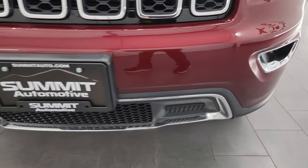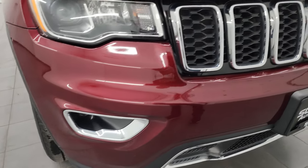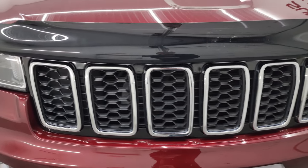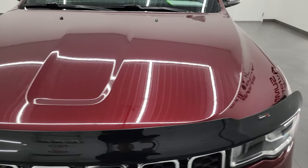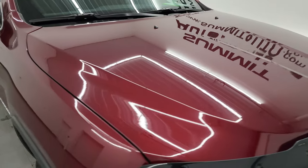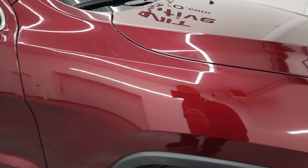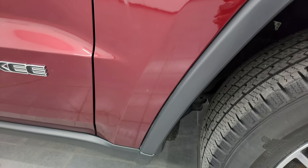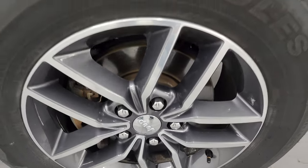The front bumper is in fantastic condition — no major dents, dings, scuffs, or scrapes. You do get the chrome-trimmed grille. It has a nice WeatherTech bug shield and the hood is in really nice condition with no major dents or dings. The passenger side front fender is absolutely perfect, no dents or dings, and the passenger side front wheel has no major scuffs or scrapes.